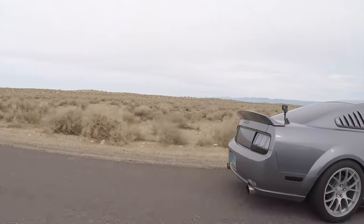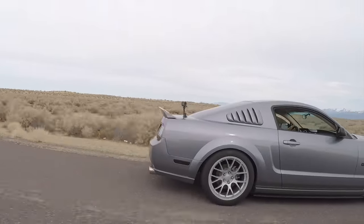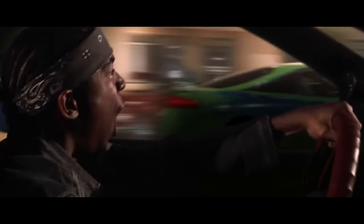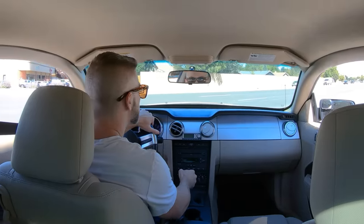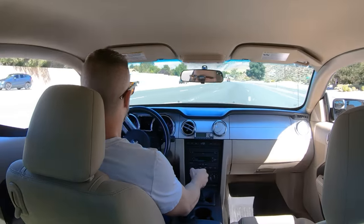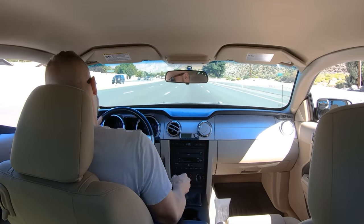While the Mustang held up okay-ish in 1st and 2nd gear, once I shifted into 3rd, I didn't stand a chance. Not only was the gearing on my Mustang way too long, but I was also having a really hard time getting the 5-speed manual transmission to go into 2nd gear. I knew my transmission was on its way out.